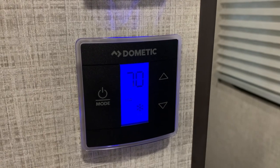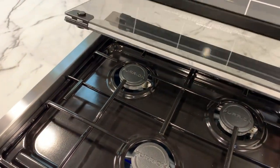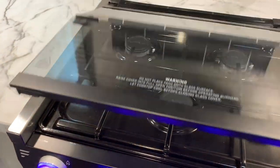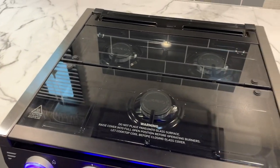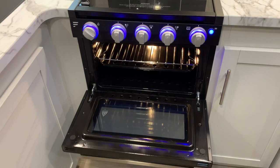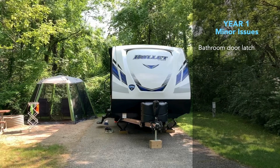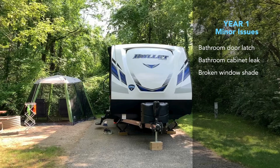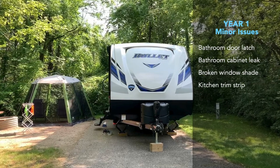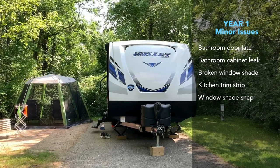The Keystone Bullet came with a nice Furion stove oven unit. The stove has always worked perfectly, but the oven has typically been difficult to start. It was taken in for warranty work, but the tech couldn't discover a problem, and to this day the oven is still sometimes difficult to start. One has to take a series of steps to ignite the pilot light and then the oven, and it works out only about 40-50% of the time. There were a few other minor items in year one, including the bathroom door not staying closed when in motion, a small leak in the bathroom cabinet, a window shade breaking with regular use, a trim plate coming off in the outside kitchen area, and a rear bunk window shade snap coming out of the wall. These were all minor issues easily dealt with at my year one service appointment.